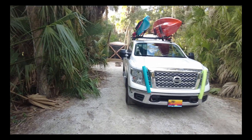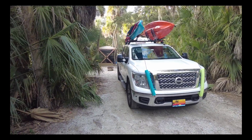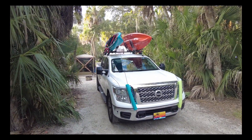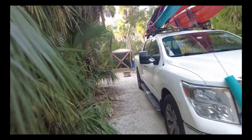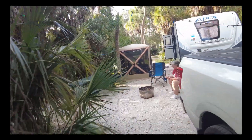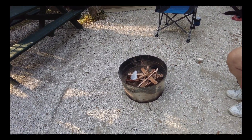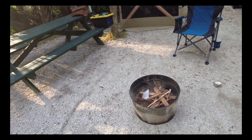And this is our campsite. You do get quite a bit of privacy, and our camper is back there behind the truck. You have to rent fire pits — they're five dollars a day. Wood is only ten dollars and you get about six pieces.